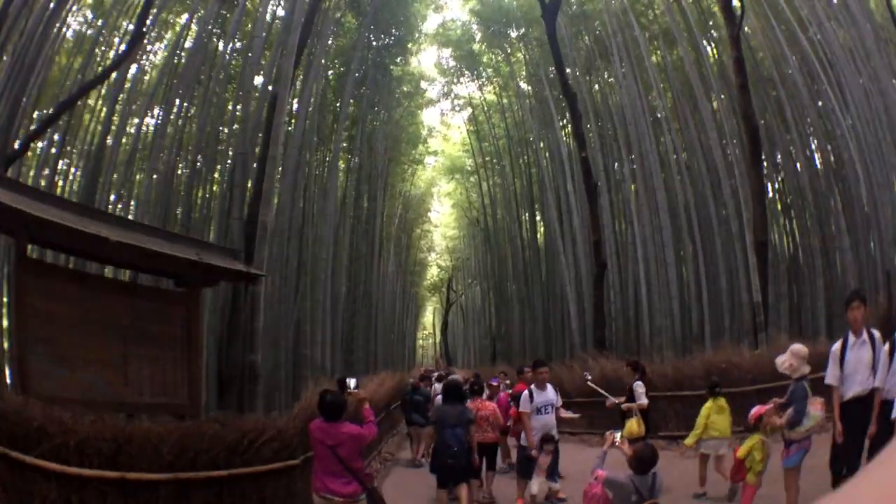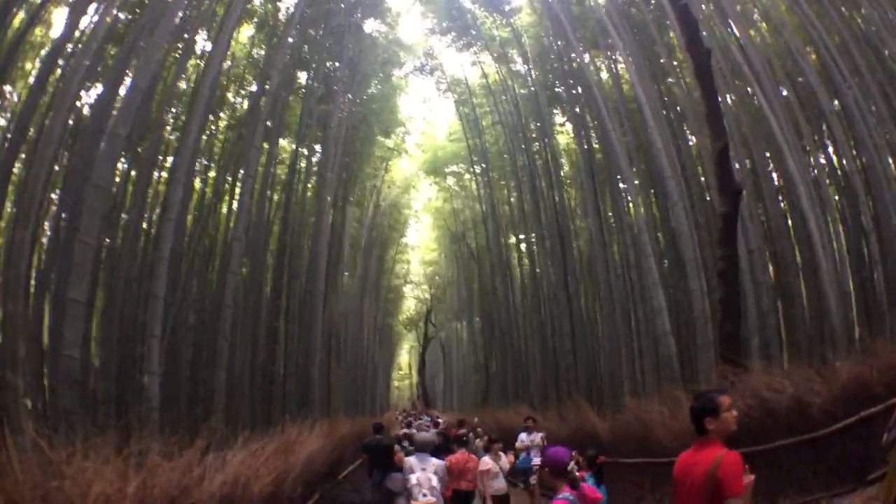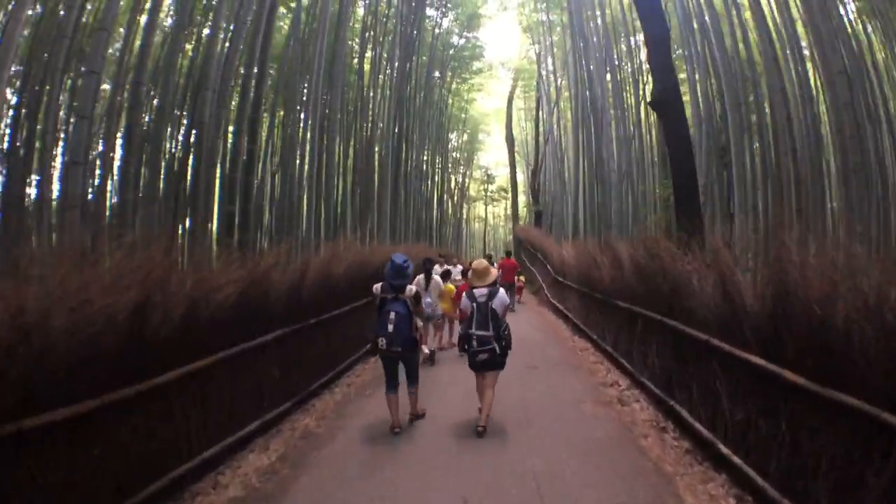The bamboo forest, as it turns out, is very small — it's one sort of path uphill. It's worth seeing though; we assumed it was worth seeing because it was the cover picture of the Lonely Planet guidebook, and it was pretty astonishing. We also got recognized in the bamboo forest by a Loading Ready Run fan from California, which was exciting and unexpected. Bamboo forest: pretty phenomenal.